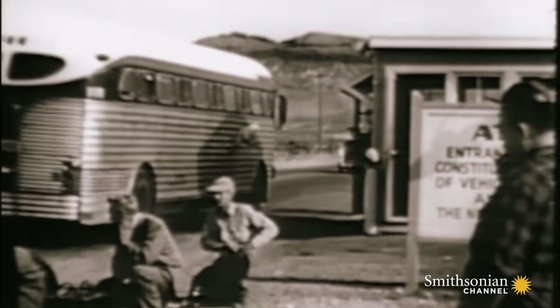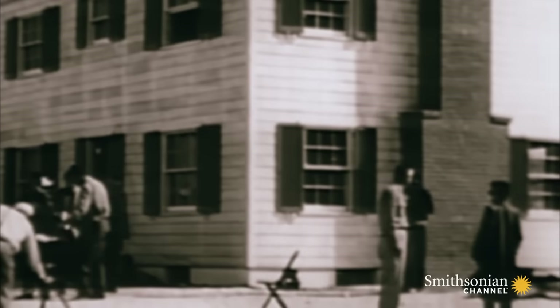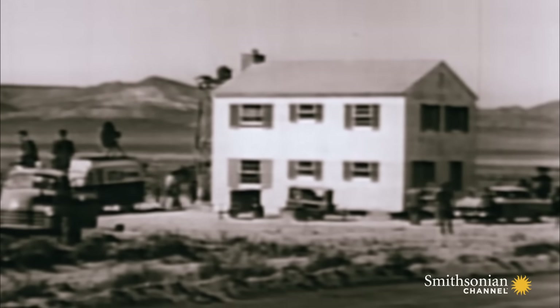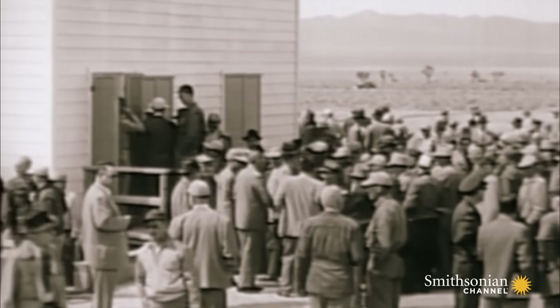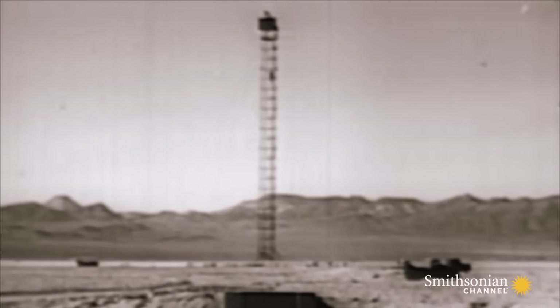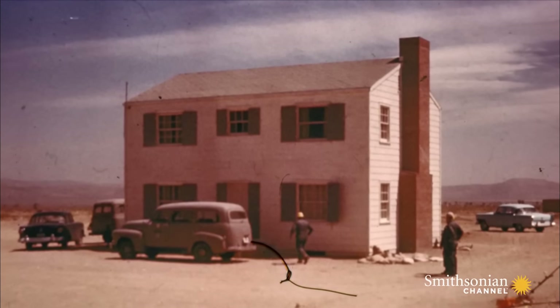Here, just before dawn, for the first time in our history, American homes will be exposed to atomic blast. Today, Main Street of every American city and town. We had all kinds of houses built, grocery stores, electrical systems — single-story homes, two-story homes, wooden, brick, block, and so on — at different distances from ground zero to see what the effects would be from the blast and the heat.